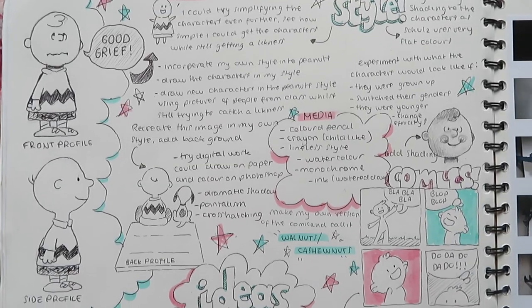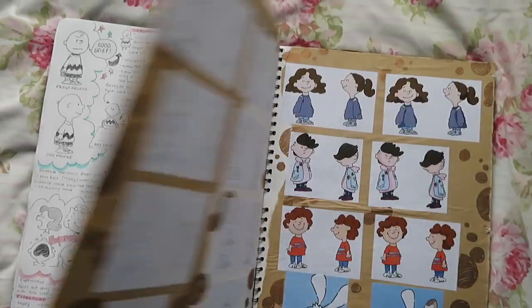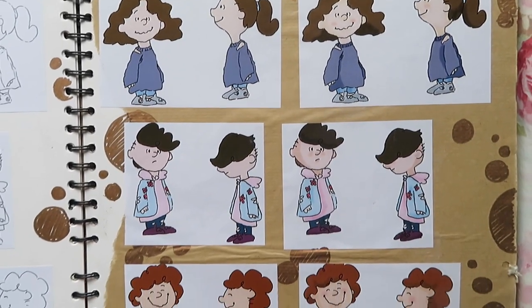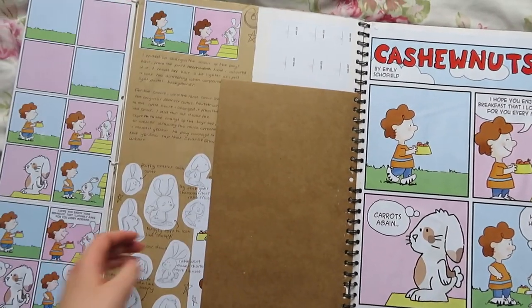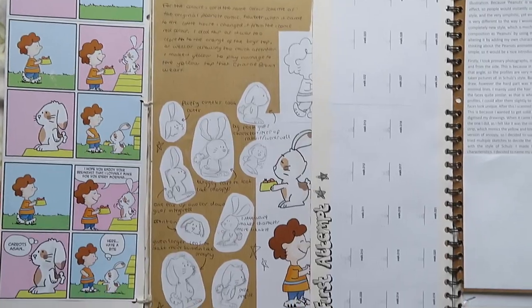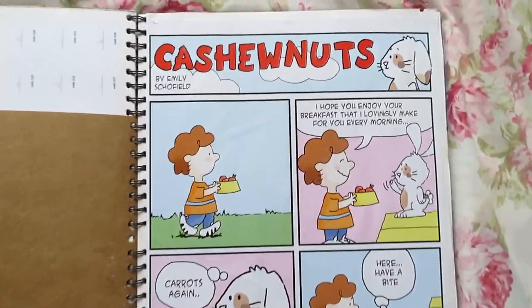So here's a mind map of all the ideas of things I could do relating to the artist. Then I took pictures of people in my class and turned them into Peanuts characters, and I also drew my rabbit as a Peanuts character. From that I decided I would make my own version of the Peanuts comic but call it 'Cashew Nuts' — which is quite smart, I thought. And there you go, that's that.